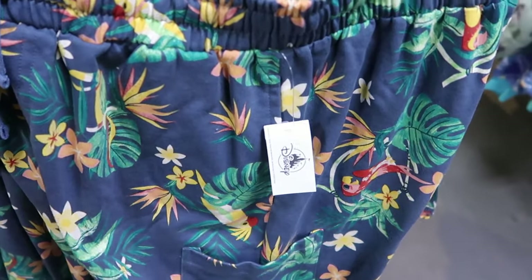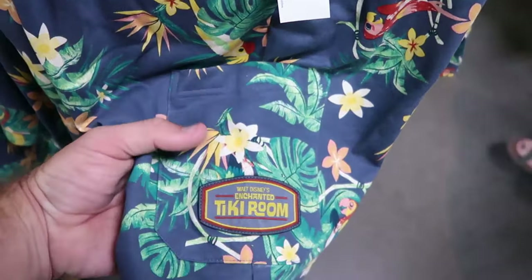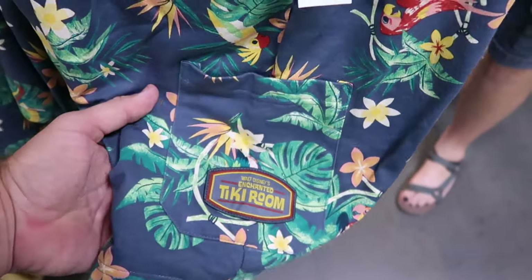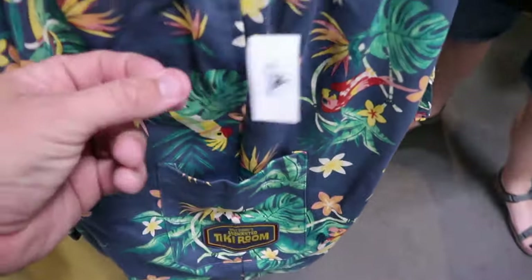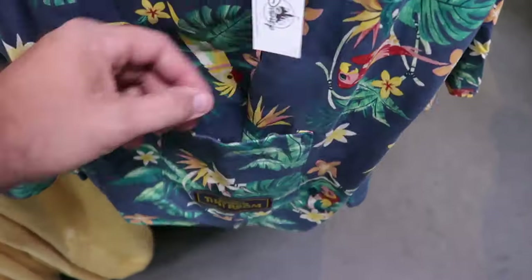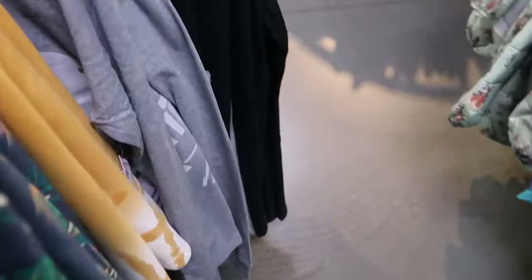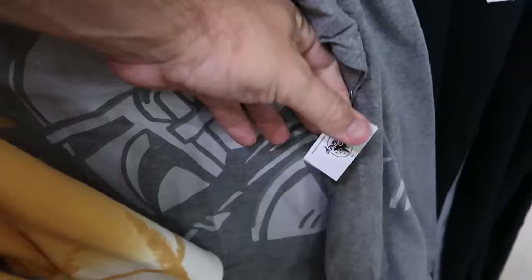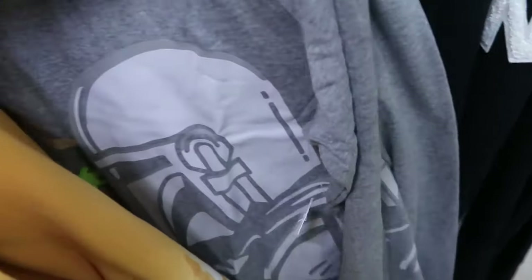They're also getting some of the merchandise from Walt Disney's Enchanted Tiki Room — a really nice pair of shorts, embroidered tiki room on the bottom with a little pocket and all the tiki birds, $25 marked down from $40. And over here they have a very nice pajama set from Star Wars Mandalorian with Grogu and the Mandalorian, and you do get the matching pajama pants with this set, $19.99 from $55 — really good savings.